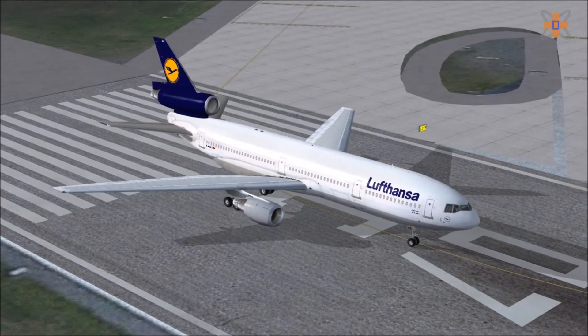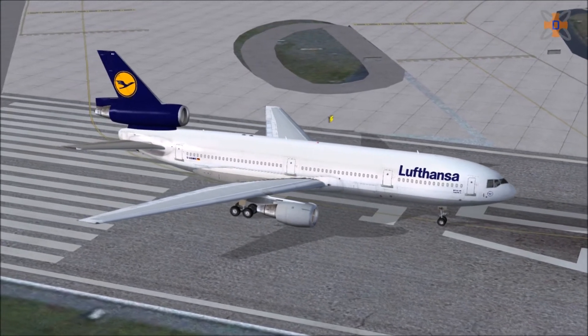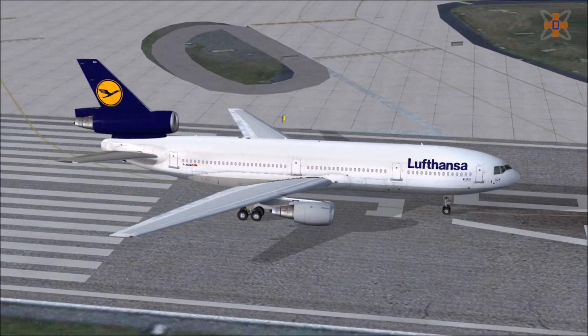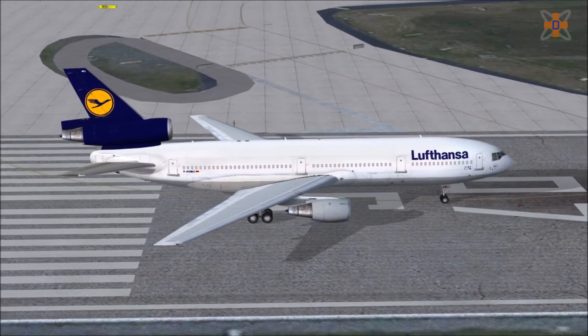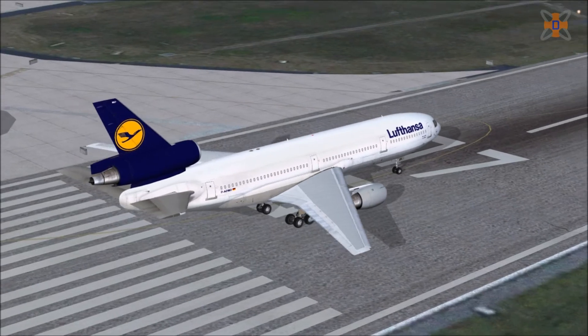The DC-10 is a three-engine wide-body aircraft built by McDonnell Douglas from 1968 to 1988. It was able to carry up to 380 passengers and was known for its two turbofan engines and a third at the base of the aircraft's vertical stabiliser, or tail.